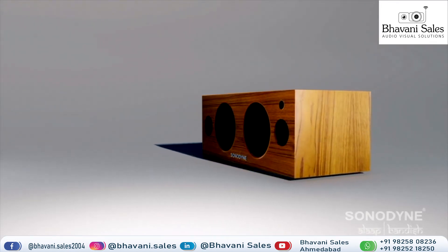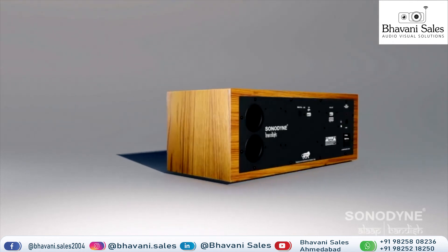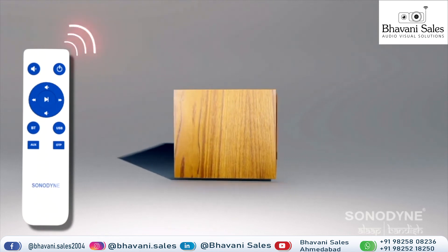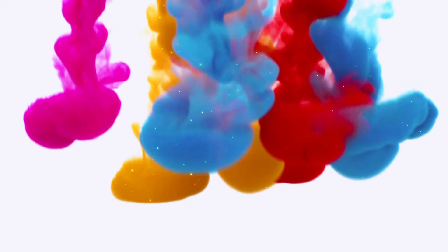While all inputs and controls are available on the loudspeaker, you can also use the sleek, full function IR remote control from afar.